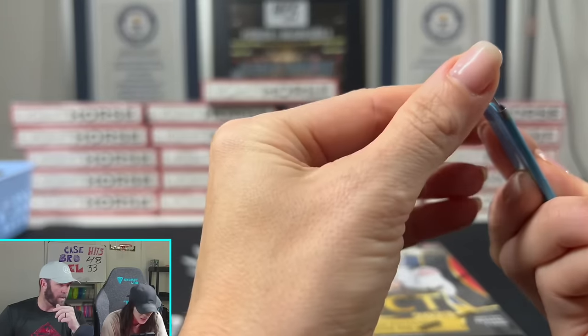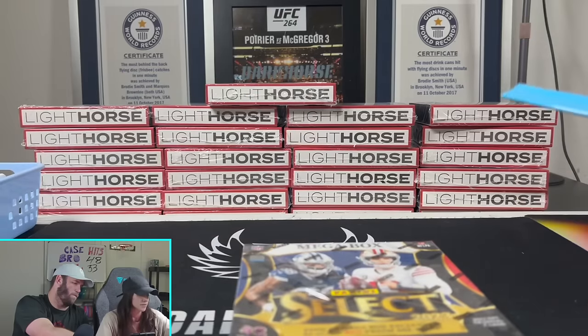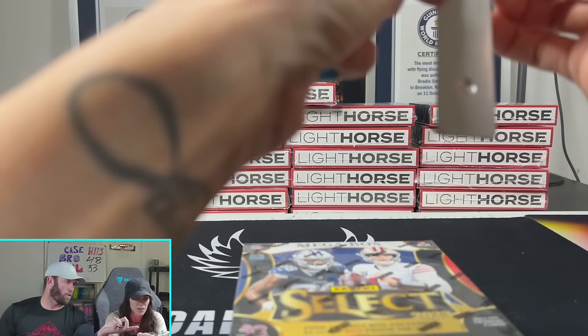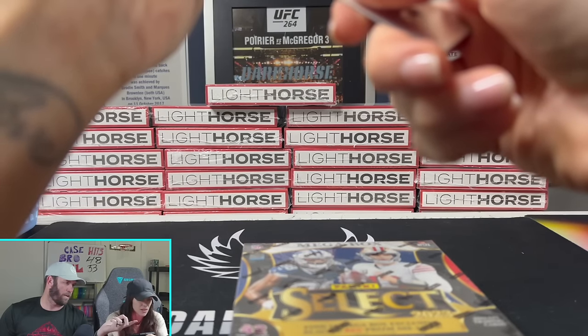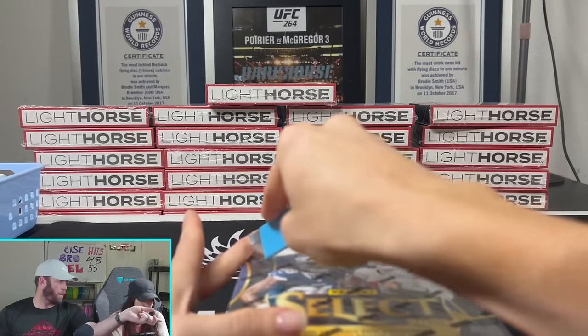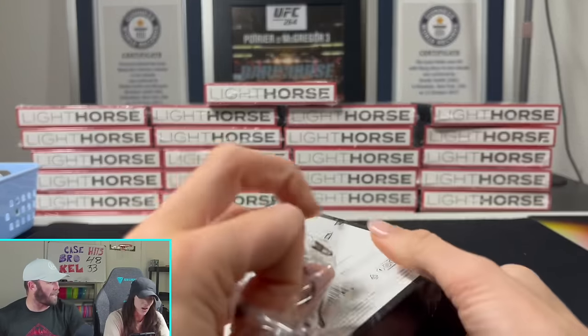That knife is so dull, it's not even sharp - throw it away. Got a new one right here. You can switch the blade out, or you can just swap the whole thing and throw the old one away. Just use a brand new one.